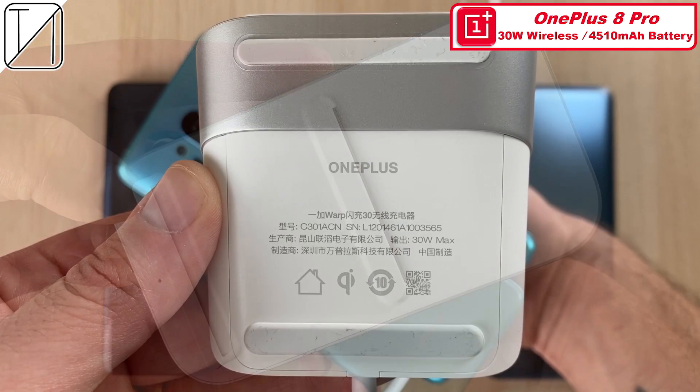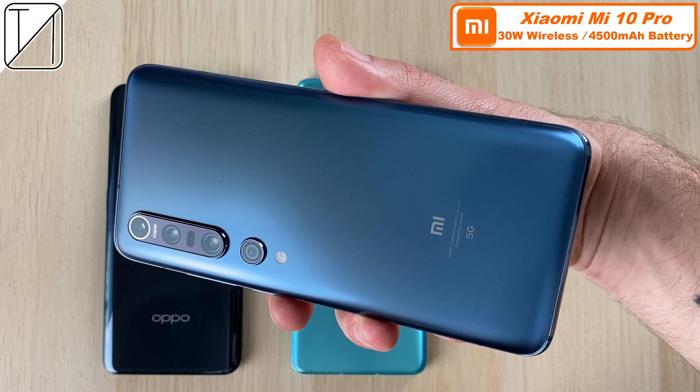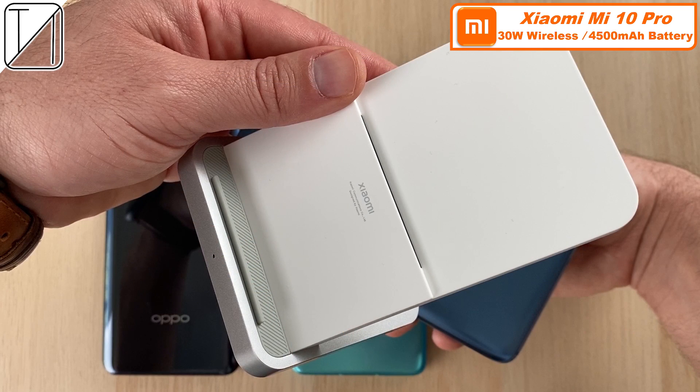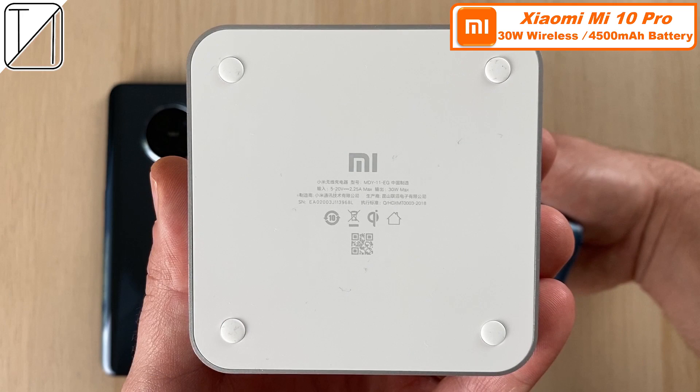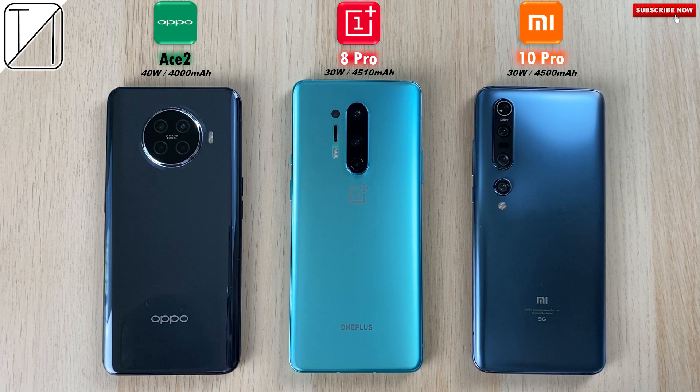The OnePlus 8 Pro requires the most expensive adapter you'll need to buy as a wireless charging accessory out of the three phones here. The cheapest one you can get is for the Xiaomi Mi 10 Pro with its 30W wireless charger. With a 4500mAh battery, this wireless charger was introduced with the Xiaomi Mi 9 Pro. These are incredibly fast wireless charging smartphones — I cannot wait to share the results with you.